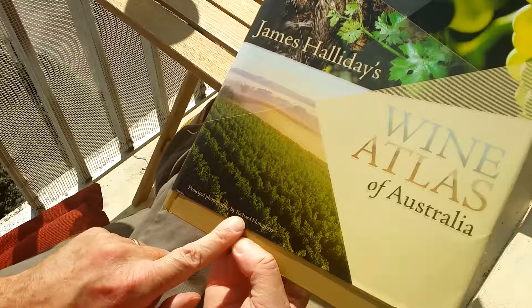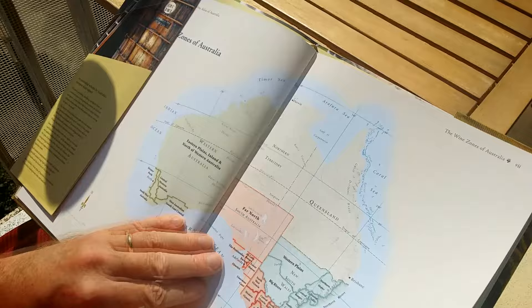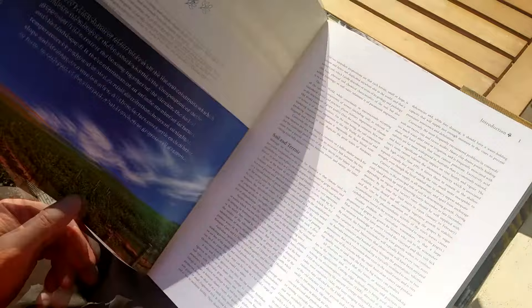Most of the photography is made by Richard Humphreys — very nice pictures. One thing that you should not miss if you get this book is also the first couple of pages, the introductory chapters of the book.